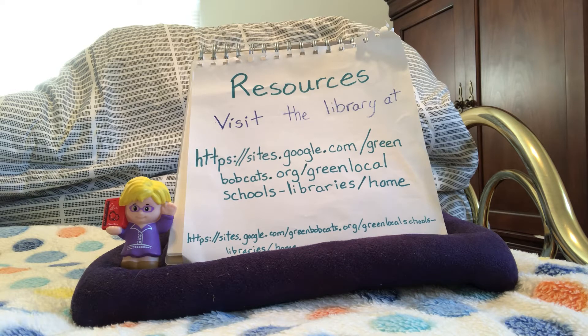Just a reminder that you can find all kinds of resources including ebooks and audiobooks at the library's website. You go to sites.google.com/green bobcats.org/greenlocalschools-libraries/home.